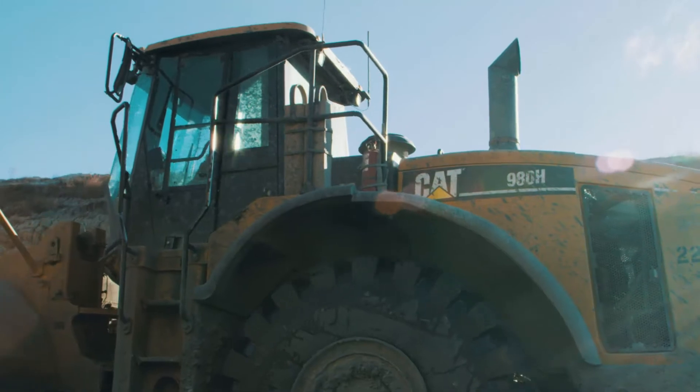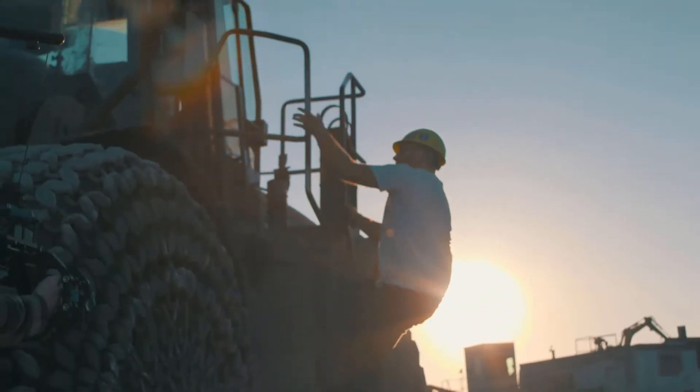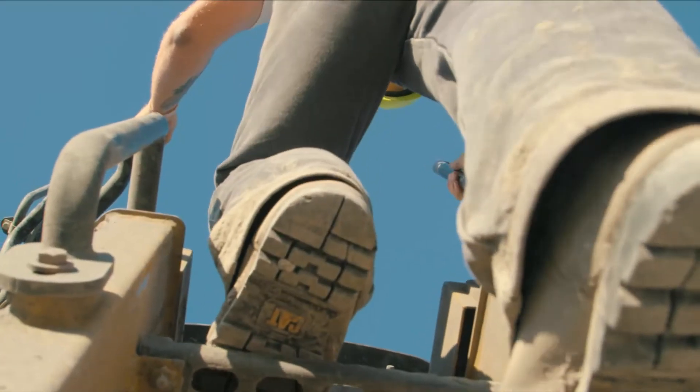The 980H we got, it's the perfect size for the trucks that we're loading. I run the machine Monday through Friday, 7 to 5:30. Yesterday, I watched the hour meter turn 23,000 hours.